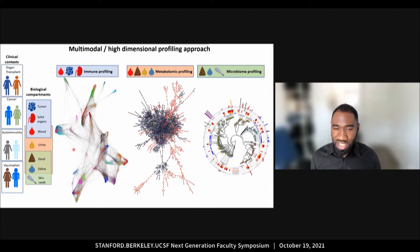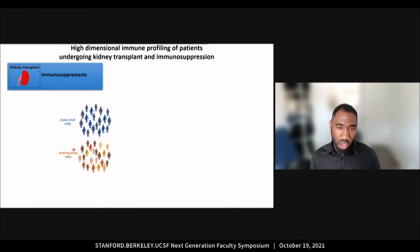The most challenging aspect besides generating all these paired data sets is the development of integrative computational pipelines to understand the relationship between these biological compartments. For this talk, I'll share about one of the projects where I apply this approach.